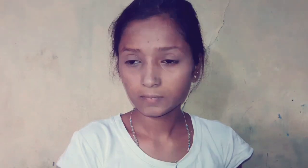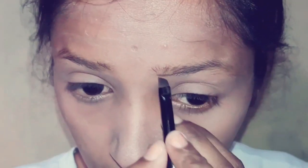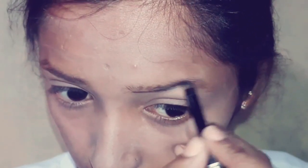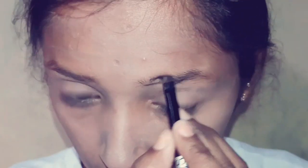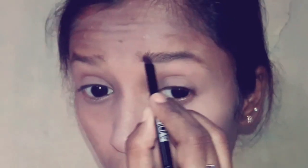After setting the concealer, I will use LA18 compact powder to set my face well. Then I am using ADS eyebrow powder — I will use a black color and groom and apply it well.